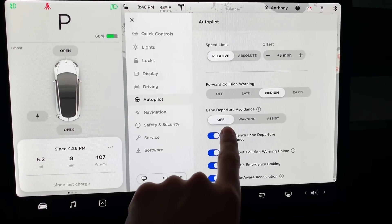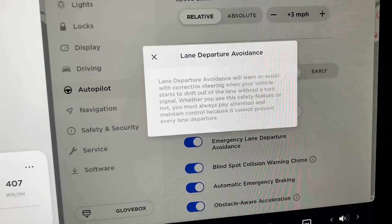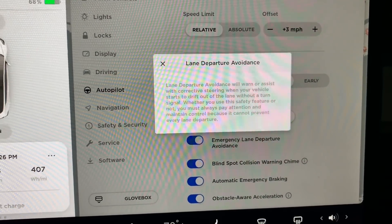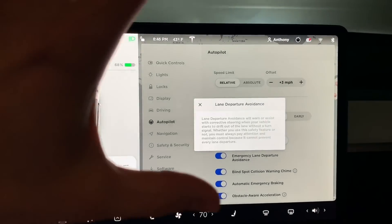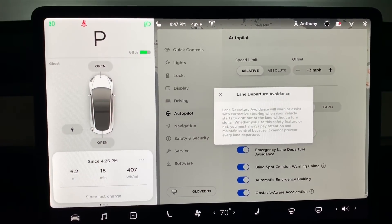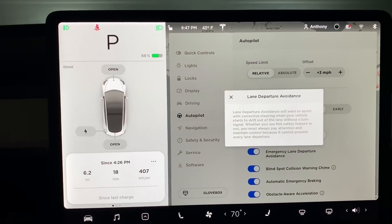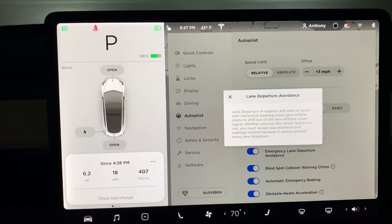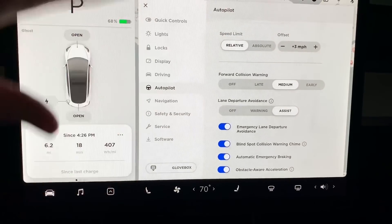Right here: emergency lane departure avoidance. I already have it turned on. I'm going to switch lane departure avoidance to 'Assist.' It says lane departure avoidance will warn or assist with corrective steering when your vehicle starts to drift out of the lane. As it notes, it won't work all the time — just like autopilot, you have to be paying attention. These are assistance features; they do not make the car fully autonomous. They just make your driving experience a safer one.